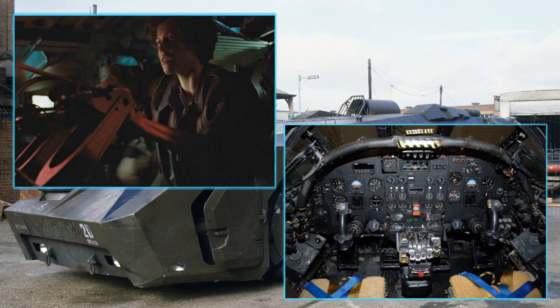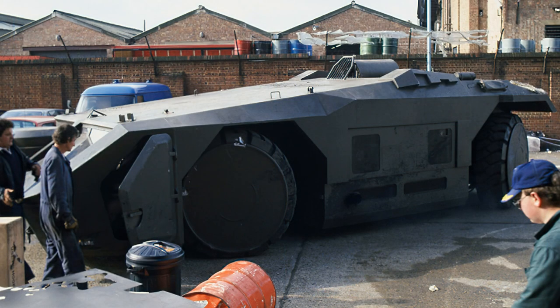The internal parts of the driving scenes were also made from a Vulcan bomber cockpit. Notably, the driver's tillers used by Ripley are actually the foot pedals from a Vulcan, flipped upside down.